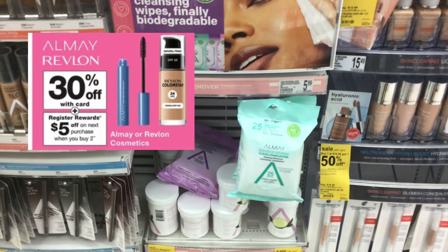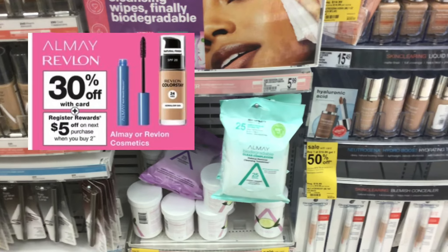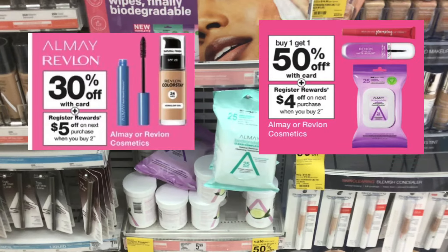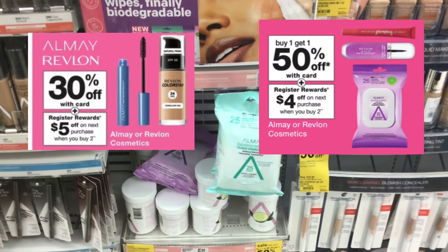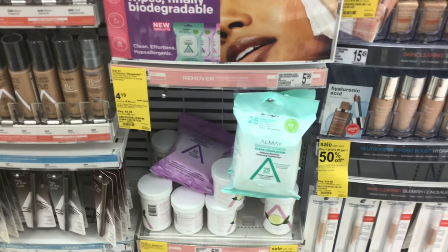This week, Almay and Revlon are 30% off, and when you buy two you're going to get a $5 register reward. Next week, they are going to be buy one get one 50% off, and when you buy two you're going to get a $4 register reward. Because this is early activation, that $4 register reward for next week will not print.